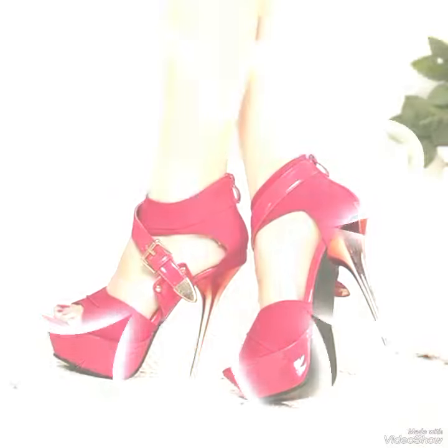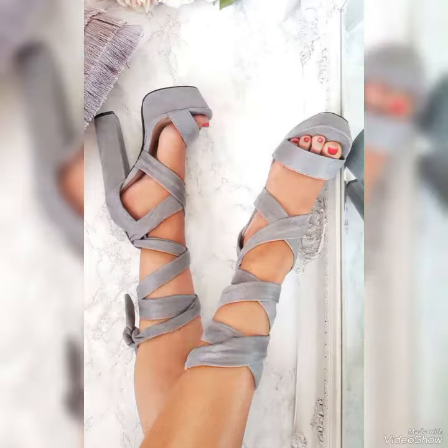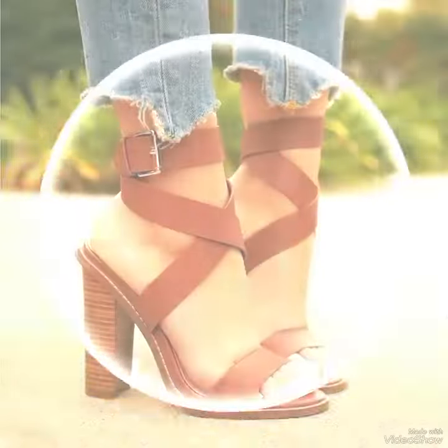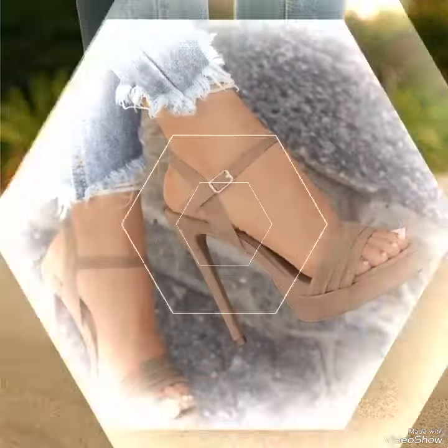Dear viewers, all these designs are very beautiful and stylish. If you wanted to buy these designs online, I will tell you the best 3 websites from where you can buy them online: Amazon.com, eBay.com, and AliExpress.com.